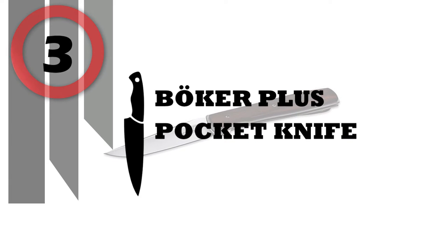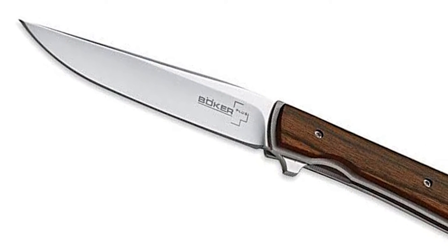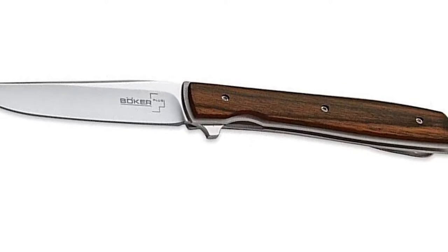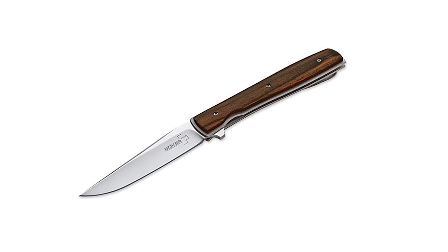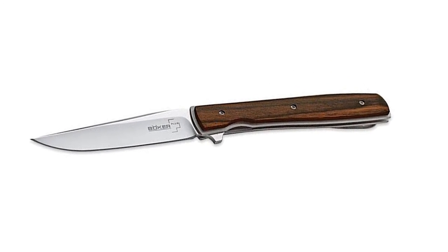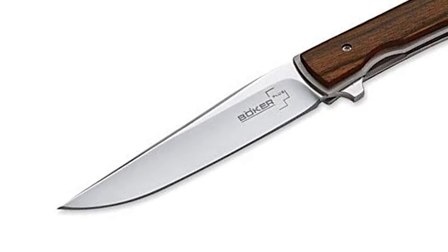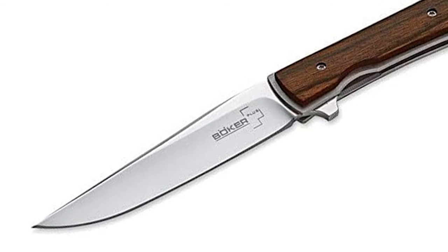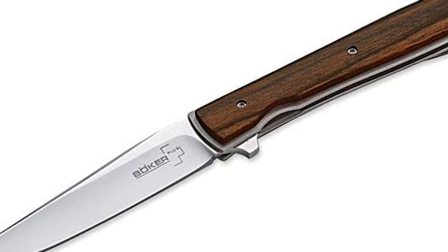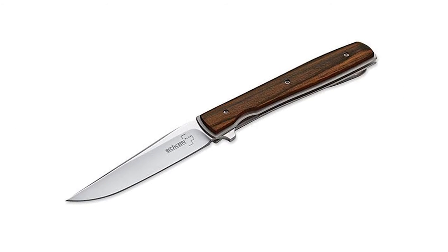Number 3: Boker Plus Pocket Knife. The original model of the Urban Trapper from Brad Zinker has quickly developed into one of the most popular gentleman knives from Boker Plus. The extremely low-profile and slender design in combination with refined materials such as VG10, titanium and an IKBS hinge result in an incomparable pocketknife for demanding tastes. The new version offers additional scales on the titanium handle, which provide a slightly fuller grip feel in addition to a special visual appeal. Extremely low-profile and slender design, Cocobolo wood handle scales.